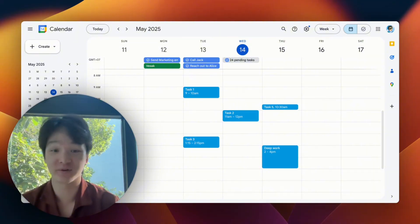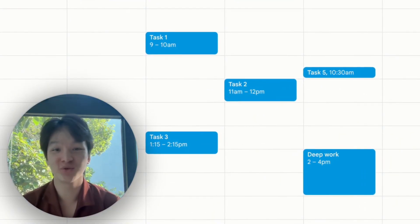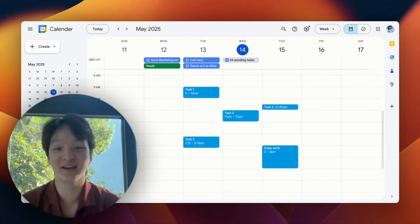All the tasks you created or rescheduled will show up in your calendar, which means you just need to ask AI to manage your whole schedule. And that's an end-to-end workflow.